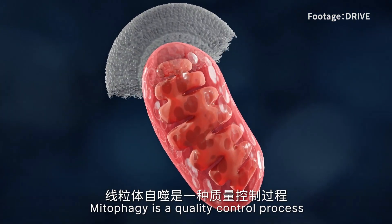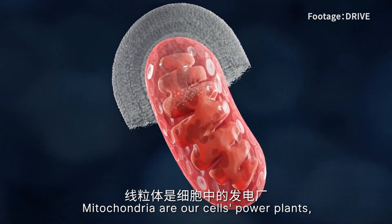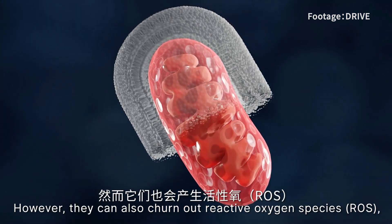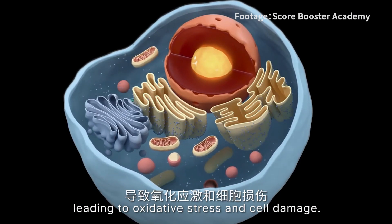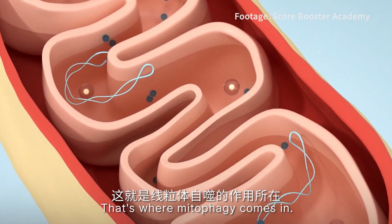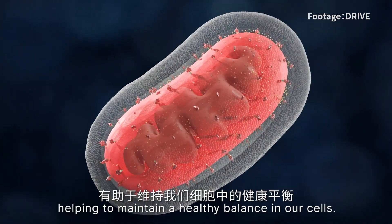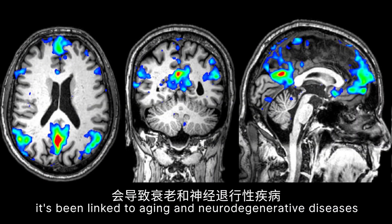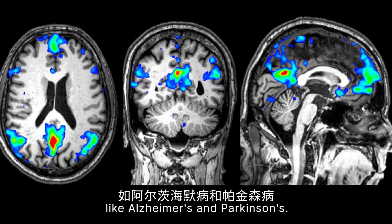Mitophagy is a quality control process that removes dysfunctional mitochondria. Mitochondria are our cells' power plants, fueling various cellular functions. However, they can produce reactive oxygen species, or ROS, leading to oxidative stress and cell damage. That's where mitophagy comes in — this quality control mechanism gets rid of dysfunctional mitochondria, helping to maintain a healthy balance in our cells. If mitophagy goes awry, it has been linked to aging and neurodegenerative diseases like Alzheimer's and Parkinson's.